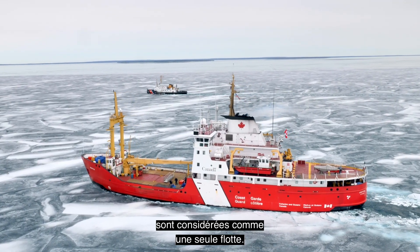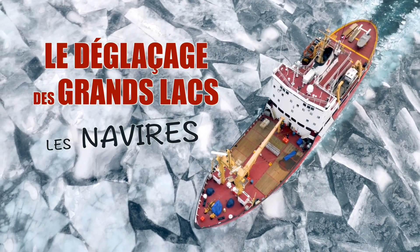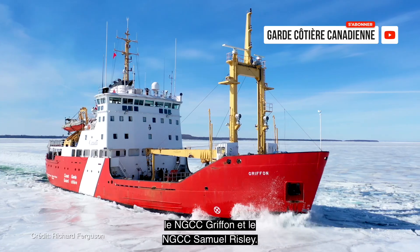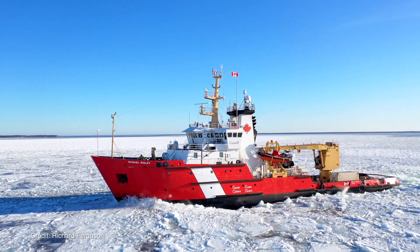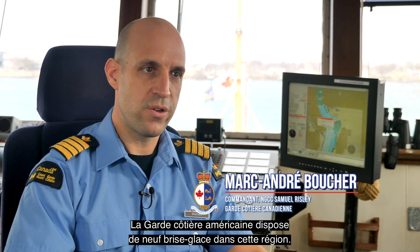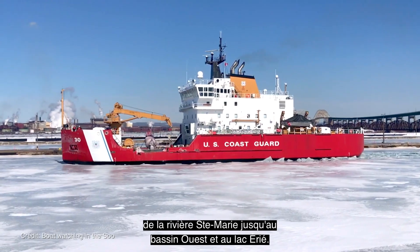The U.S. Coast Guard and the Canadian Coast Guard are considered as one fleet. We have two main assets here with the Canadian Coast Guard: CCGS Griffin and the CCGS Samuel Risley. The U.S. Coast Guard has nine icebreakers in this region, and they usually deploy them strategically from St. Mary's River to Western Basin on Lake Erie.